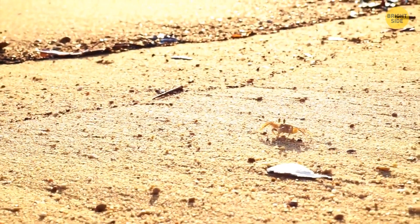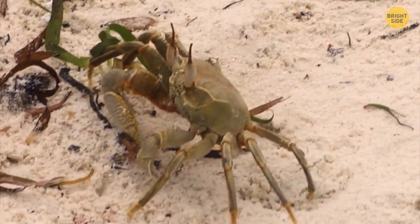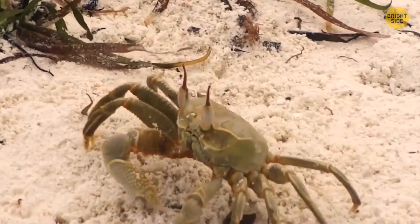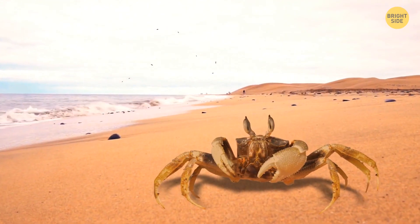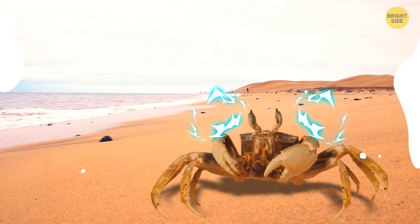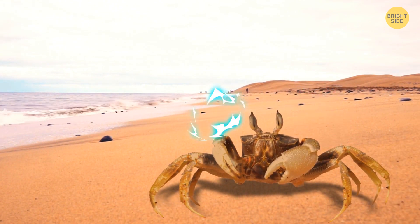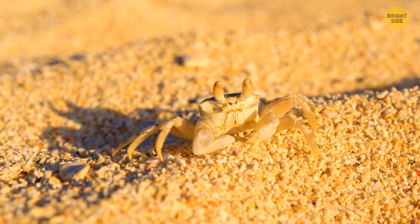Ghost crabs growl when they're around creatures they don't like or find threatening. They do it using teeth in their stomachs. First, they'll show their claws. If that doesn't work, they'll go for fearsome growling noises like dogs — the noise comes from rubbing their three elongated hard teeth inside their stomach. Ghost crabs produce the same noise when they're grinding up food.